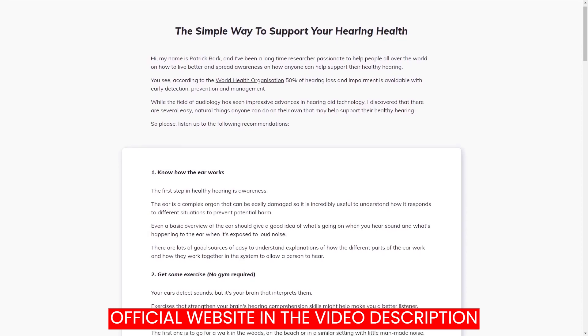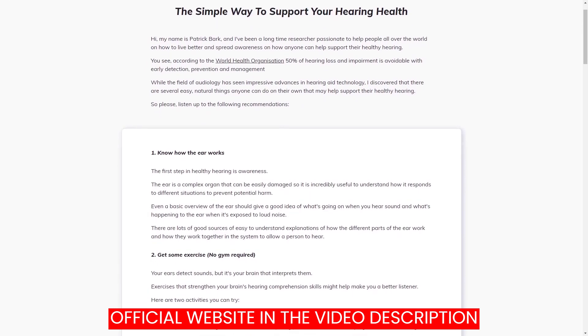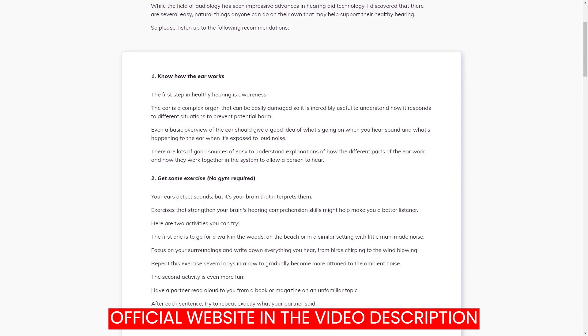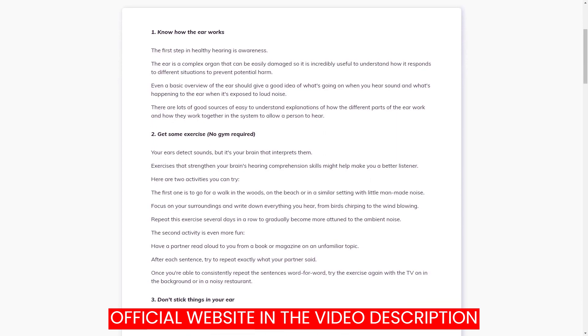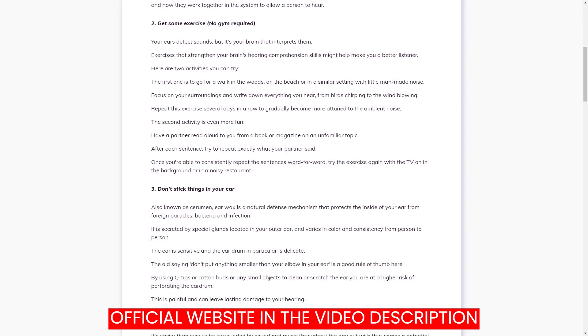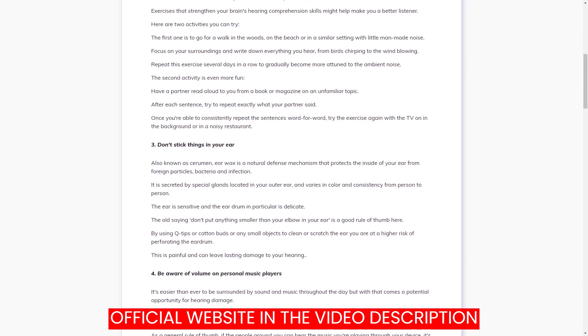Hi everyone, my name is Julie and today I'm going to tell you about my experience and everything you need to know about Quietum Plus before buying this product. First important alert about Quietum Plus is where you buy it, because today Quietum Plus is only sold on the official website, so to help you I'll leave the link below.